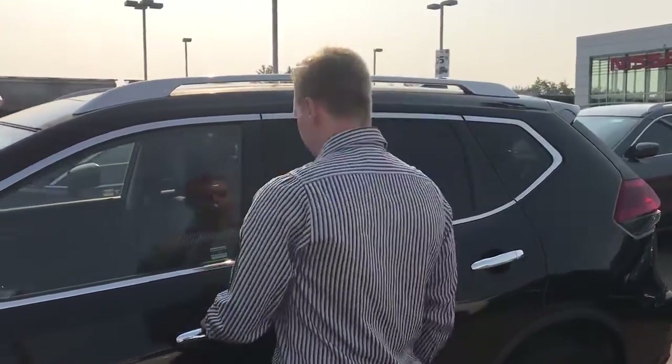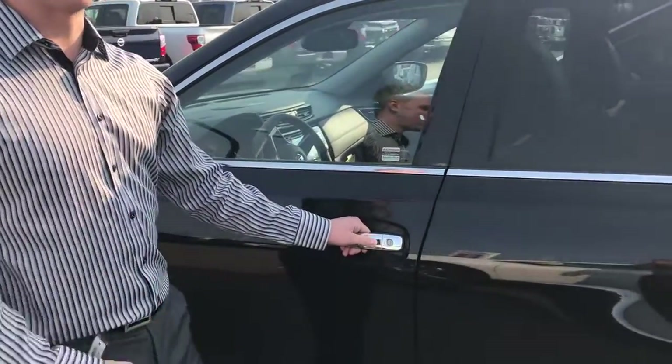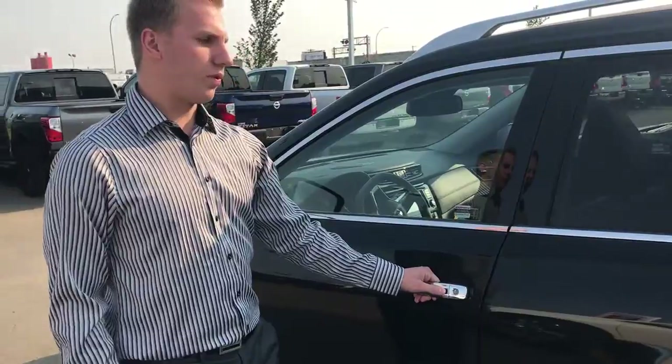On the back here we also have our Nissan keyless entry, so one click will open just the driver's door, and two clicks will open all four doors.